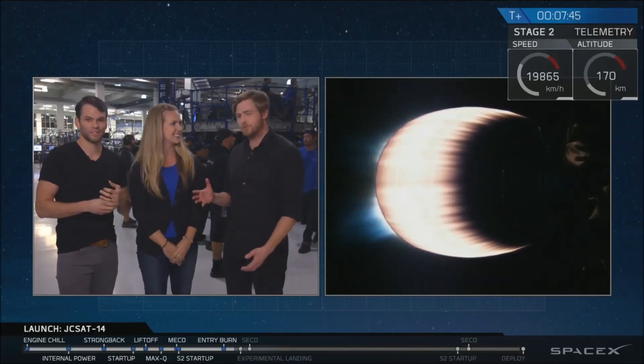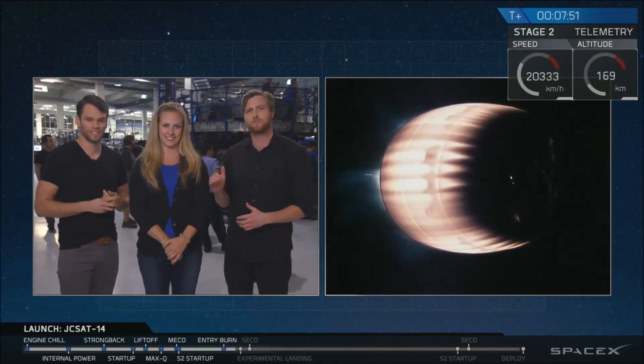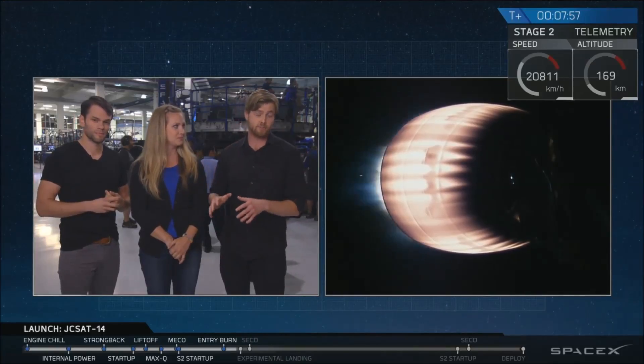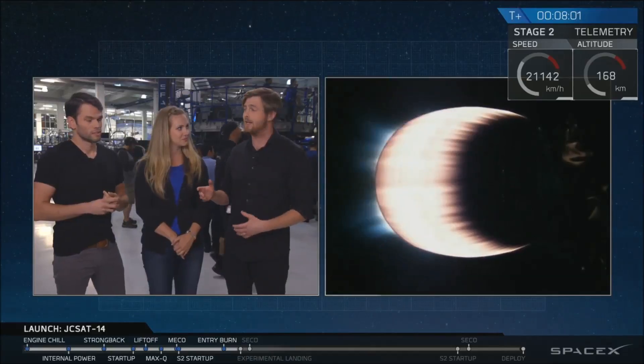What makes this mission so difficult in particular — the geosynchronous transfer orbit missions — is that even after that re-entry burn, we're still moving twice as fast as we would for a typical low-Earth orbit mission. We're entering the atmosphere at about 2 kilometers per second for this mission, instead of a more typical 1 kilometer per second for a low-Earth orbit.